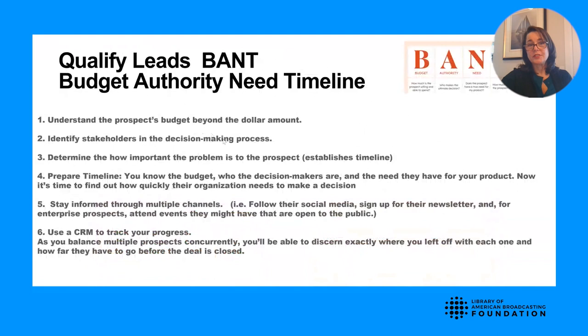You should be following their social media, signing up for their newsletter, and attending conferences they might be part of. Always use a CRM tool — a customer relationship management tracker — so you can keep nice notes as to what you found out throughout this process. Another way AEs qualify leads is GPCT, which ascertains the Goals, Plans, Challenges, and Timeline of the prospect.